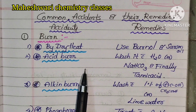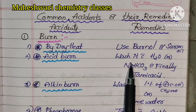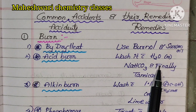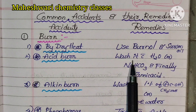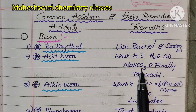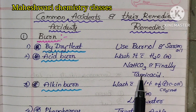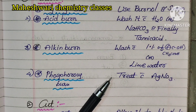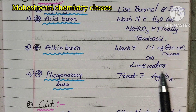Acid burn: if you have a sulfuric acid or hydrochloric acid burn, wash with water. Apply 1% acetic acid or lime water as the remedy for acid burns.